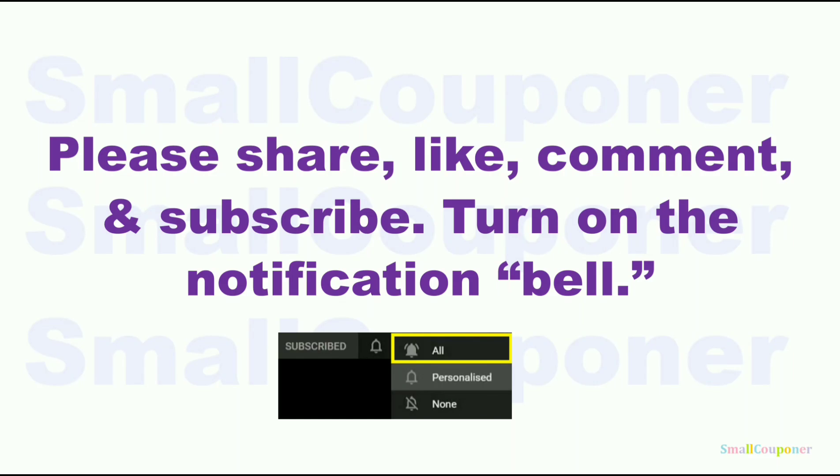Please share, like, comment, and subscribe — it will really help me out and it's free to subscribe. Turn on the notification bell and make sure to choose 'all' so that you receive all of the notifications from my channel.